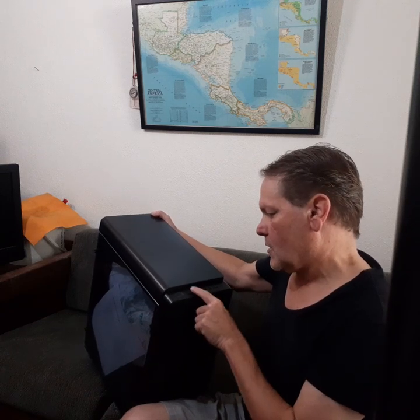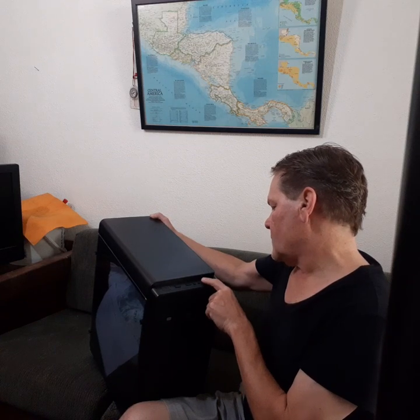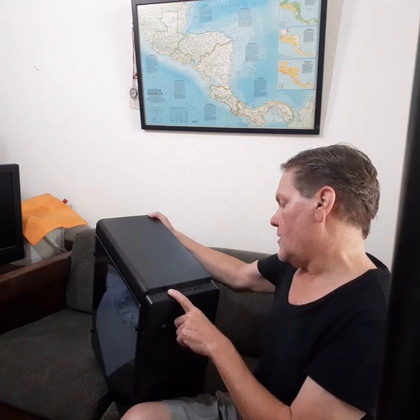It's got USBs and buttons on there for headphones — all the jacks are covered with plugs. Power button — everything's on the top there. Microphone, headphones, USB, USB, USB 3.0.